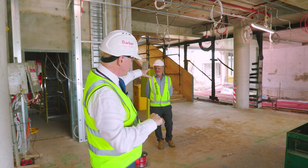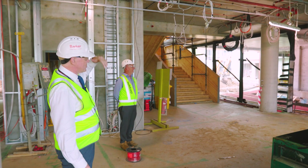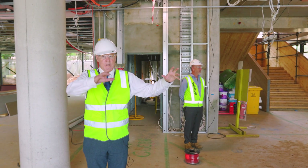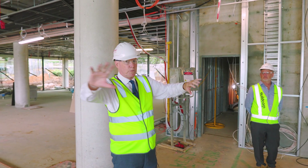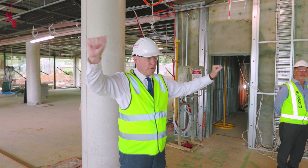You'll see the set of stairs behind Dave that will take students up to their classrooms. We're now going to go through the breezeway that connects these two buildings together. The really interesting thing in the breezeway is how the space relates to the avenue and Rosewood, down under Phipps and to Main Oval.